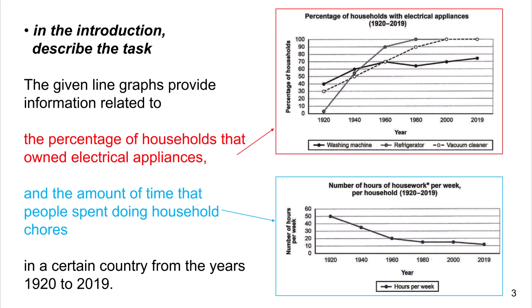In the introduction, describe the task: the given line graphs provide information related to the percentage of households that owned electrical appliances and the amount of time that people spent doing household chores in a certain country for the years 1920 to 2019.